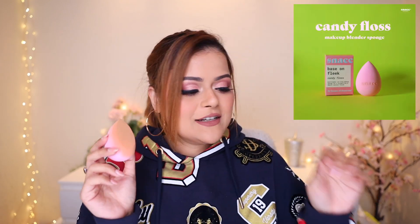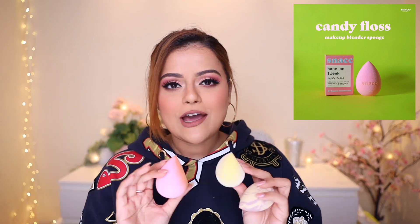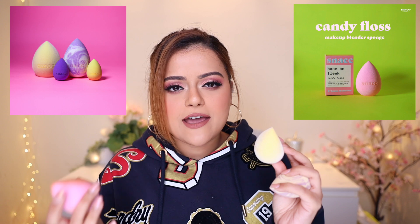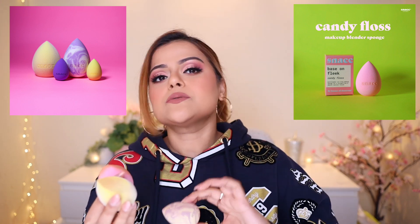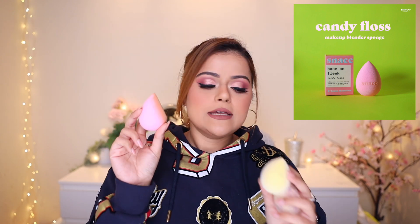Now we've come to the last product launched in phase 2 of Snack Cosmetics — a blender. This is our Candy Floss Makeup Blender. We have three blenders in our menu. The first is the Velvet Blender — a cut-drop blender that gives fuller coverage and can be used dry for powders as well. The second is our Cloud Blender, which is currently out of stock; it gives a more natural finish and is primarily used with liquid and creamy products. The new Candy Floss Blender is similar to the Cloud Blender but has a cut-drop shape and a candy floss pink color. It also gives a natural finish and is mainly for liquid and creamy products. They're really soft, squishy blenders.